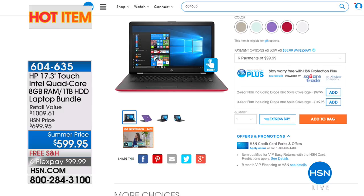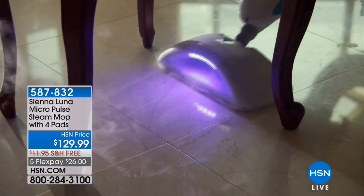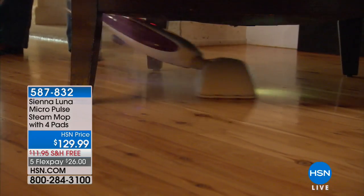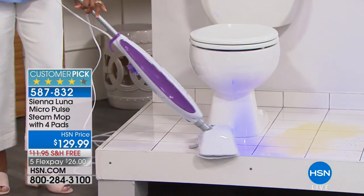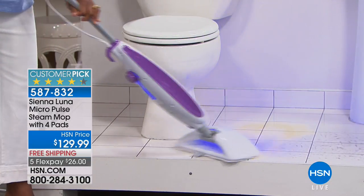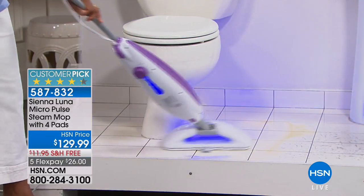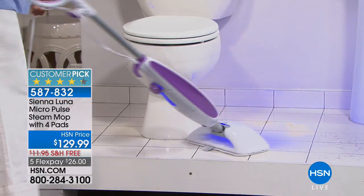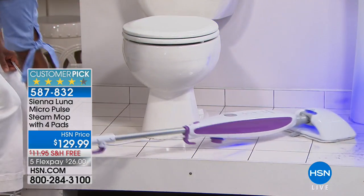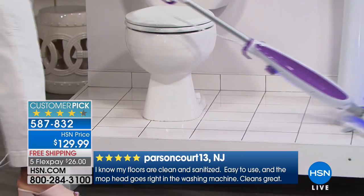Our last item this morning is really tackling the job I like least in the home. I do not like to do the floors — the typical mop and bucket we've used forever is just antiquated. We have a huge customer pick on hsn.com: the Sienna Luna Micro Pulse Steam Mop. This one has micro pulse technology, so it's actually breaking up the dirt and grime as it's cleaning. You're not using any chemicals — only water, hot water. You can even dial up or dial down the steam. This disinfects and kills 99% of E. coli, salmonella, and staph bacteria.